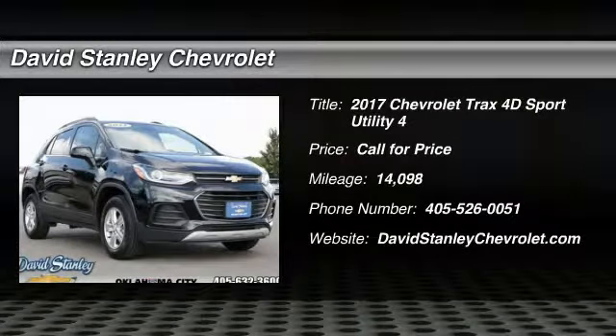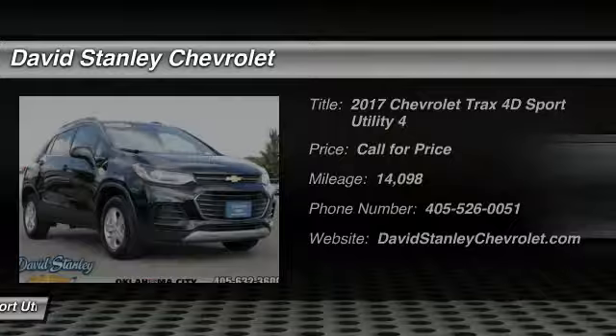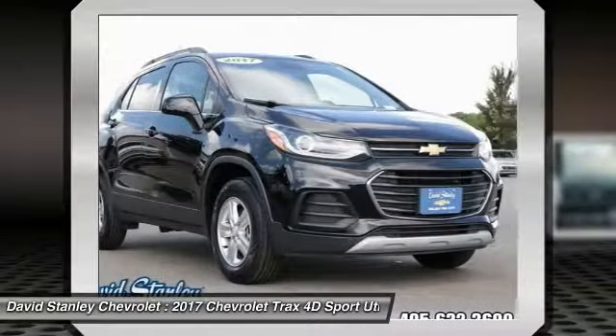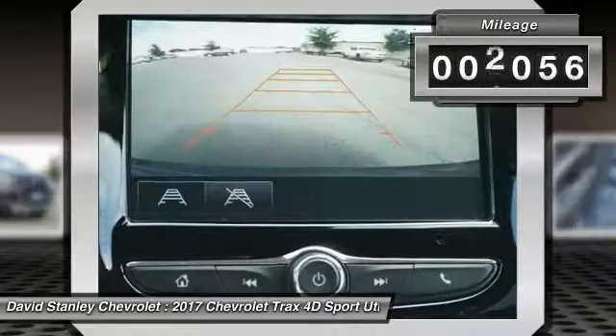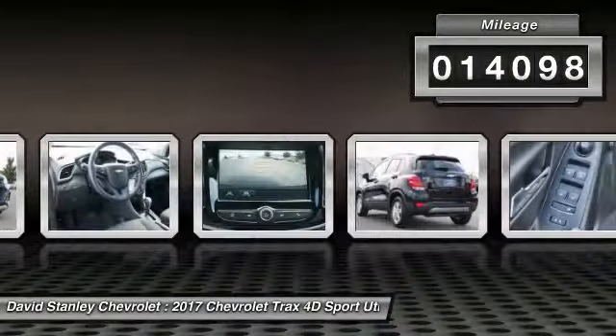2017 Chevrolet Trax. The Trax is tiny on the outside, but remarkably spacious within. It comes with clean and modern interiors. This vehicle has less than 15,000 miles.